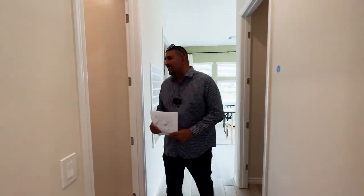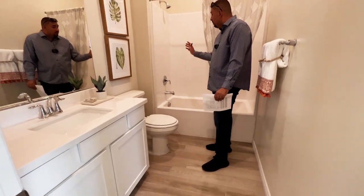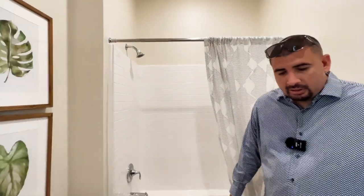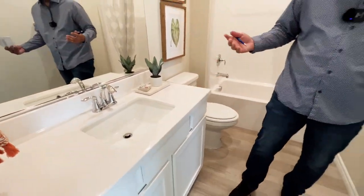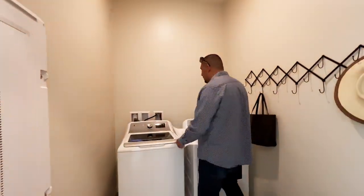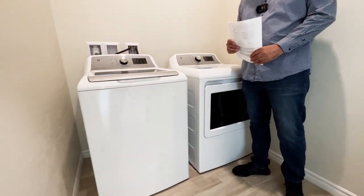Here to my right we have a full bathroom. You have a prefab tub stand-up shower, a towel bar, and a single sink — pretty standard full bath. Here you have the laundry room. These are optional — if you wish to purchase your home with a washer and dryer, that is an upgrade.